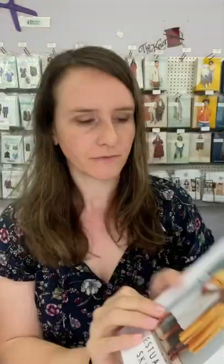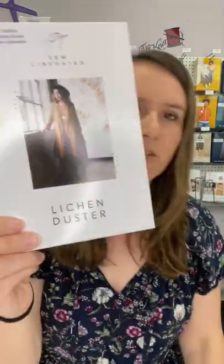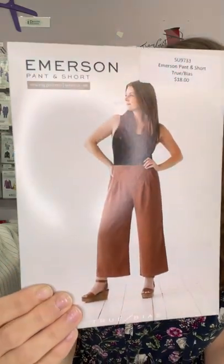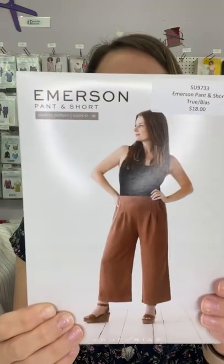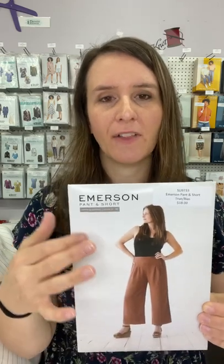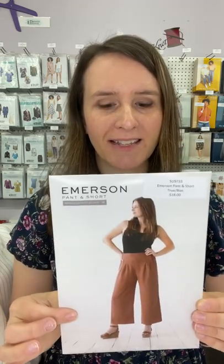Of course I need to give you some pattern inspiration, and we have a great collection of indie pattern designer patterns in stock — you can see behind me we have them in cases and baskets. Here's a couple I picked out that go well with these linens. This is the Sew Liberated Estuary Skirt — a nice full skirt. This is the Lichen Duster from Sew Liberated. Here is the True Bias Emerson Pant or Short — it's a pull-on pant with an elasticized back and a flat front with some pleats below the waist.